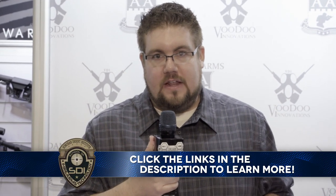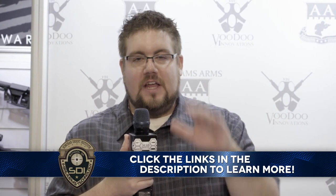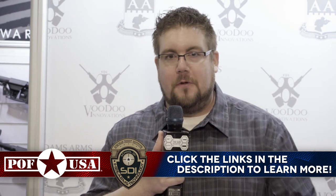SHOT Show 2018 coverage on The Gun Collective is brought to you by POF USA and Sonoran Desert Institute. Thank you all for watching — stick around for more SHOT Show coverage 2018 on The Gun Collective. See you soon.